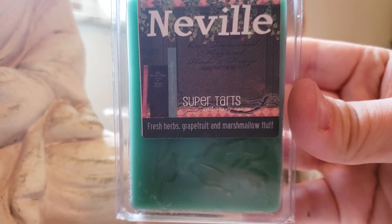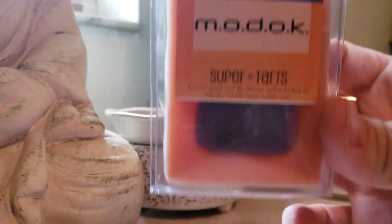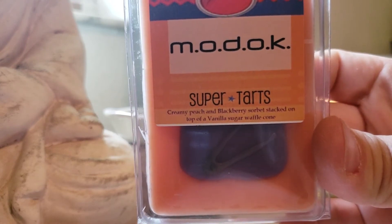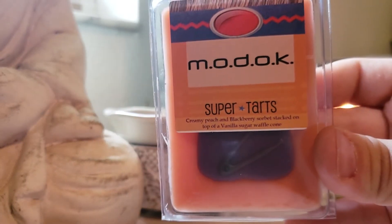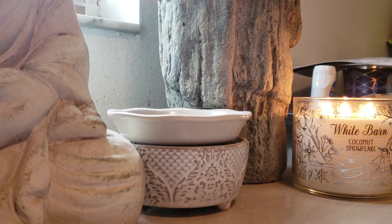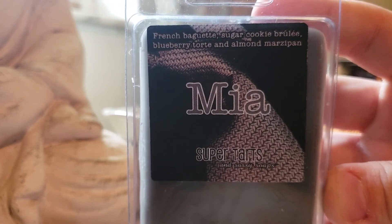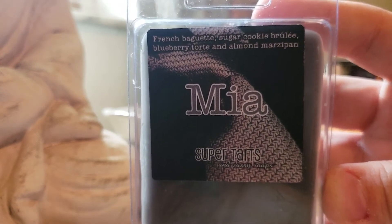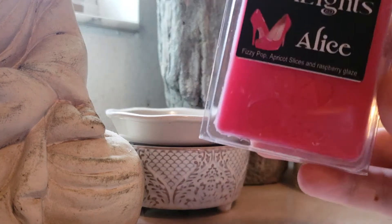Neville: Fresh Herbs, Grapefruit, and Marshmallow Fluff. Love this one on cold. Modoc: Creamy Peach and Blackberry Sorbet, stacked on top of Vanilla Sugar Waffle Cone. This is a really nice fruity blend — will be great for spring and summer. Mia is a repurchase for me: French Baguette, Sugar Cookie Brulee, Blueberry Tart, and Almond Marzipan. This is one of my top favorite bakery scents from her — I classify it more as a fall time blend. That's one of my all-time favorite fall blends from her.